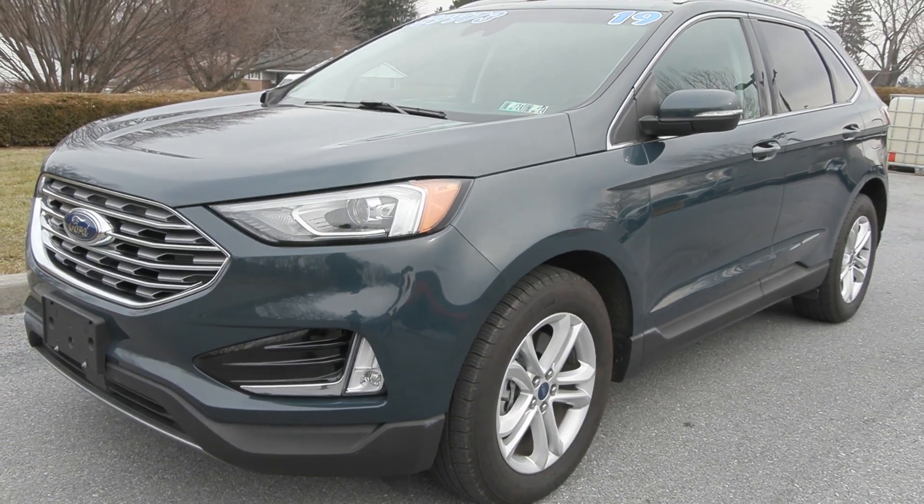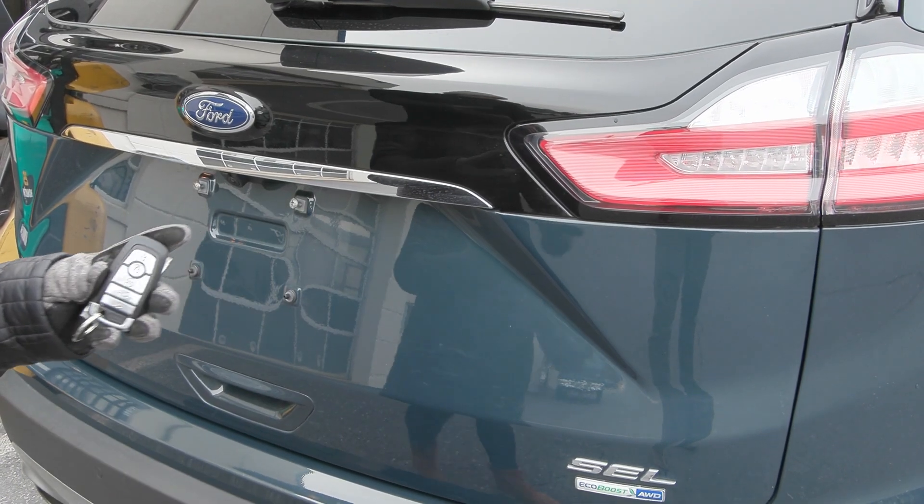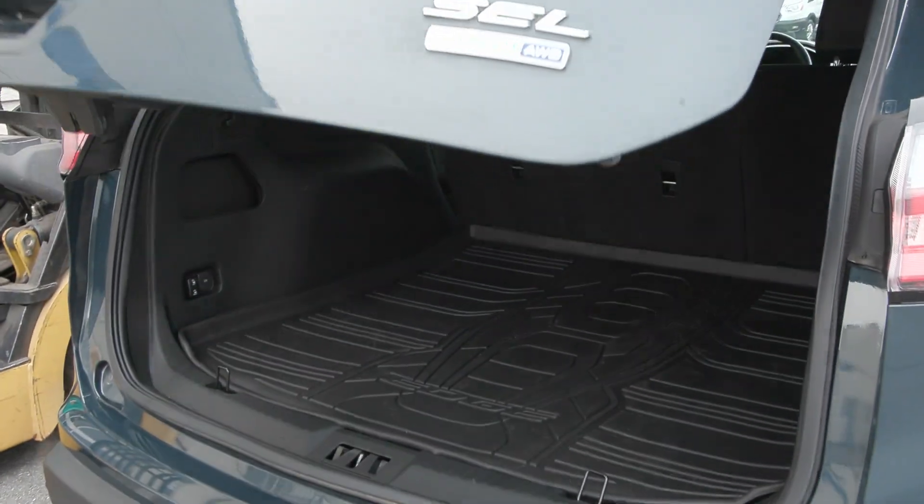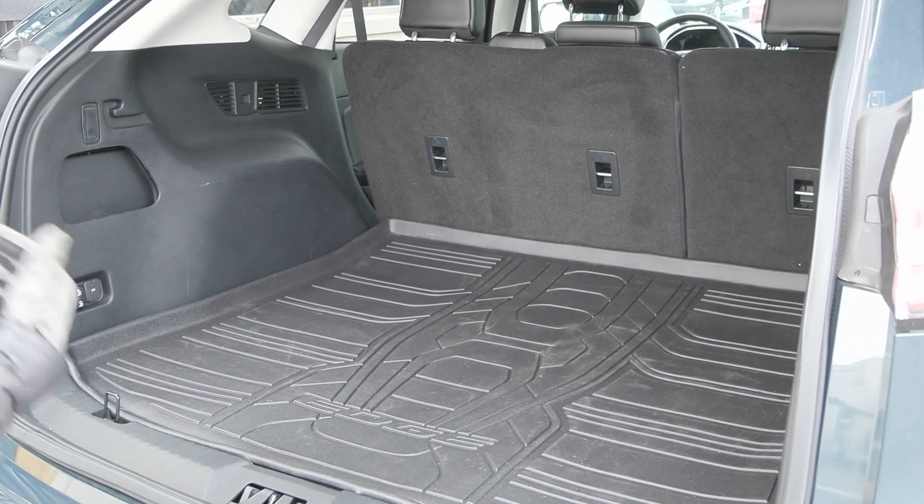This Edge is equipped with the remote start system as well. You have the hands-free power release tailgate — with the key fob on your person you just swing your foot under the car and it'll lift.